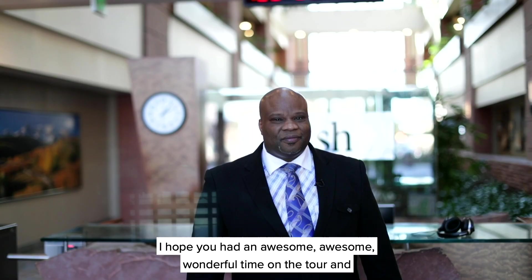I hope you had an awesome, wonderful time on the tour. We'll see you next time.